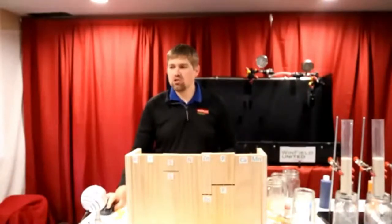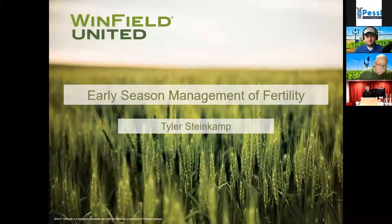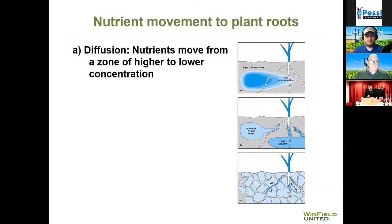We're going to go back to the screen. When we're talking about early season plant fertility in general, there are three main ways that plant nutrients are taken up in the plant and moved in the soil. The first way is through diffusion — the nutrient is moving from an area of high concentration to an area of low concentration.